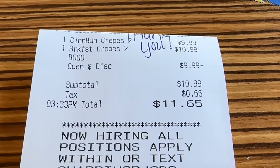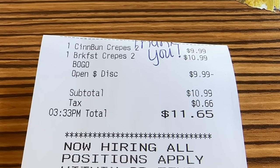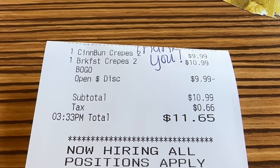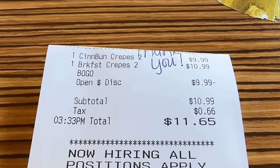Let's look at our receipt — pretty easy to look at. We had the buy one get one free. Went with the most expensive one for $10.99. Grand total $11.65. If you want the combo, that's not part of the buy one get one free — it's just the crepes themselves.